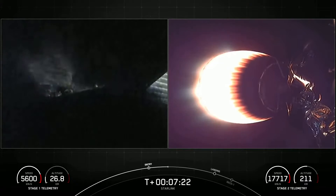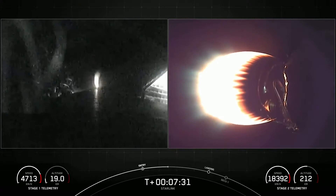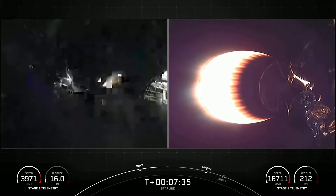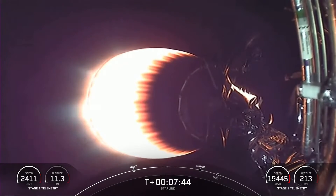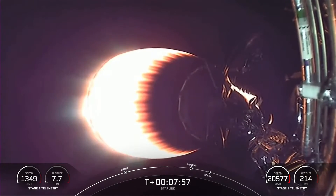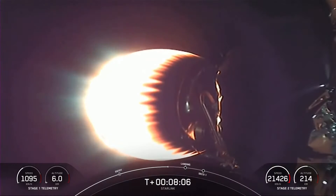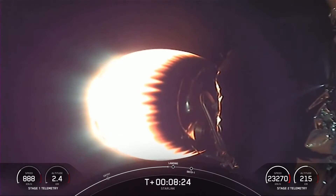Stage one entry burn shutdown. We did have a successful stage one entry burn, and you can see those super cool live views from stage one as it is reentering the Earth's atmosphere. There is a lot of soot on that first stage booster because the rocket-grade kerosene, or RP-1, used as fuel in Falcon 9 is carbon-based, and when it burns it generates that soot. As the booster approaches its landing site during descent and reenters with its engines first, it actually flies through its own plume, which deposits the soot on the rocket.